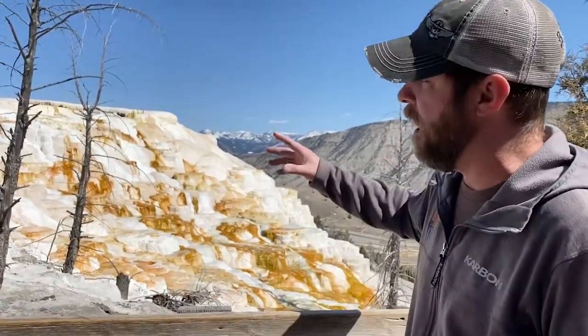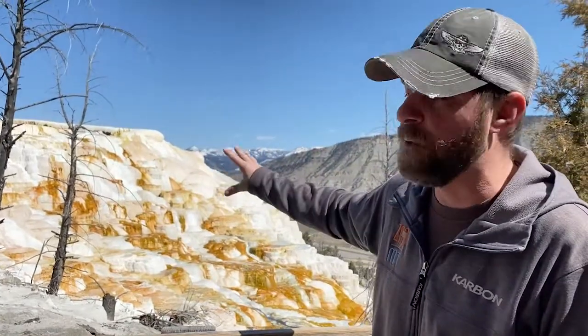Believe it or not, people actually use travertine in their kitchens a lot of times. But travertine is actually a product of what's happening back here. There's a bunch of bacteria in this water — some of it is filament bacteria where it's all stringy, and the rest of it is cyanobacteria.